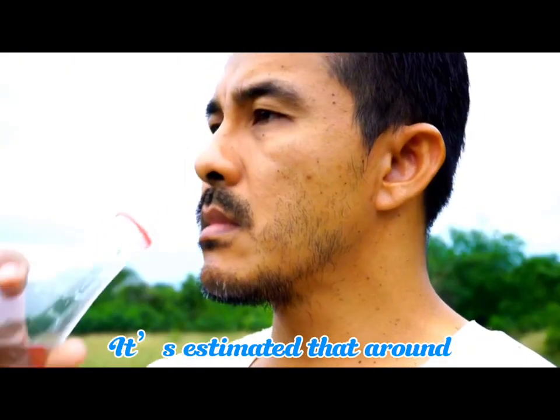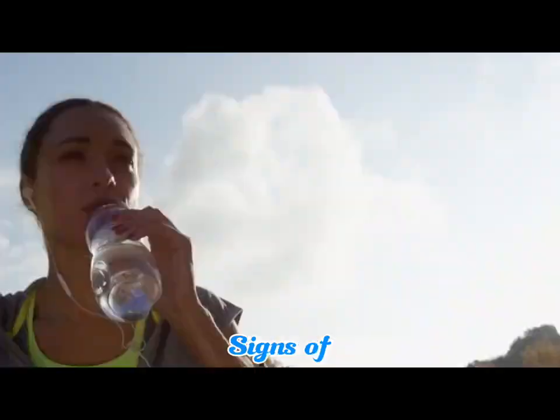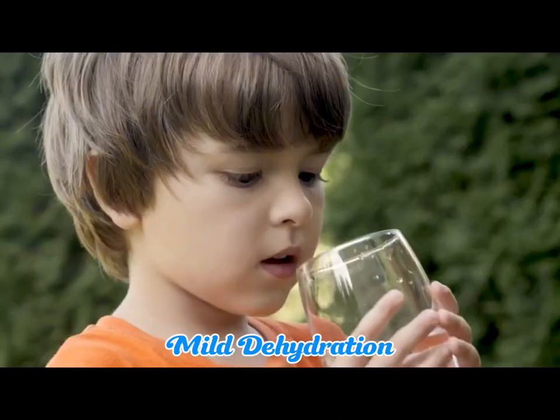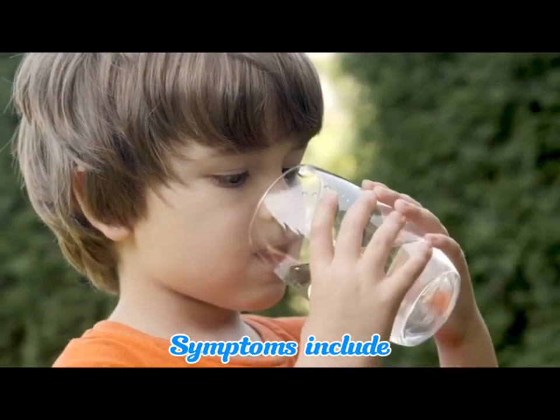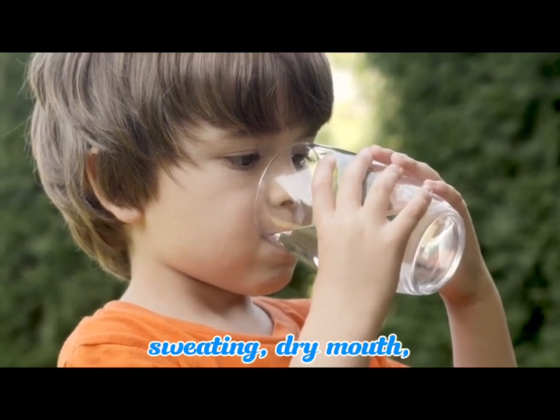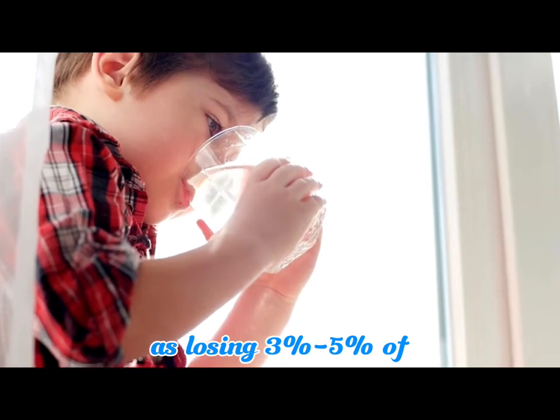It's estimated that around 75% of Americans are chronically dehydrated. Signs of dehydration and severity levels: 1. Mild dehydration symptoms include thirst, reduced urination and sweating, and dry mouth, with children defined as losing 3% to 5% of body weight due to fluid loss.